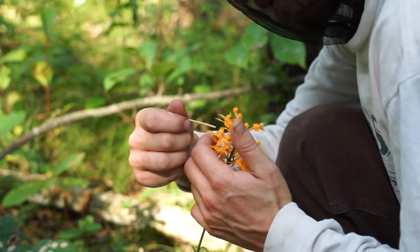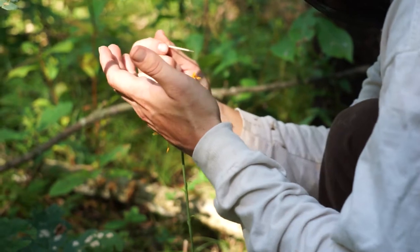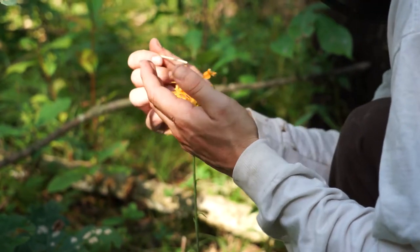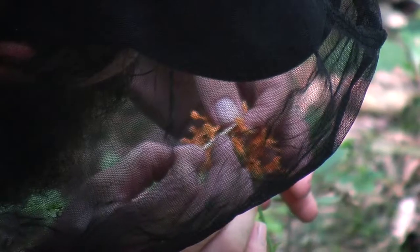Basically, you go in and you extract the pollenia from the orchid flower itself. Today we tried to take from the farthest ends of the population — some of the plants that were farther away — just to increase genetic diversity a little bit.